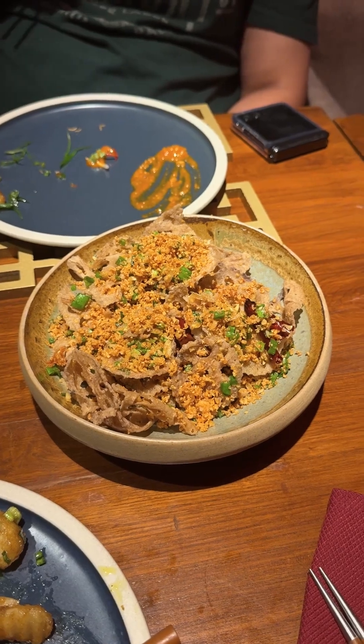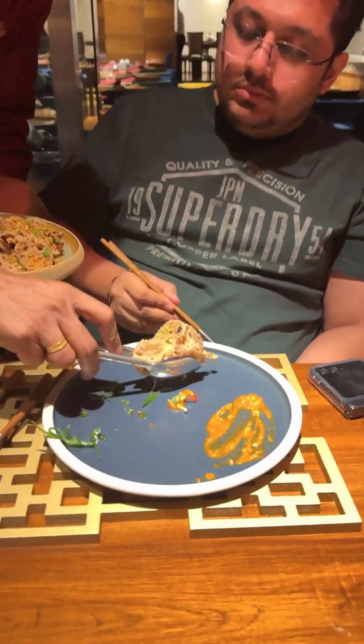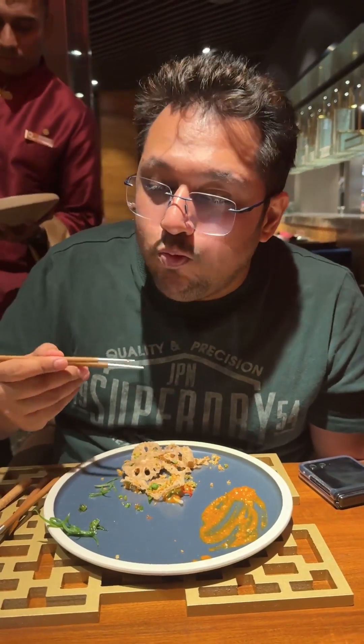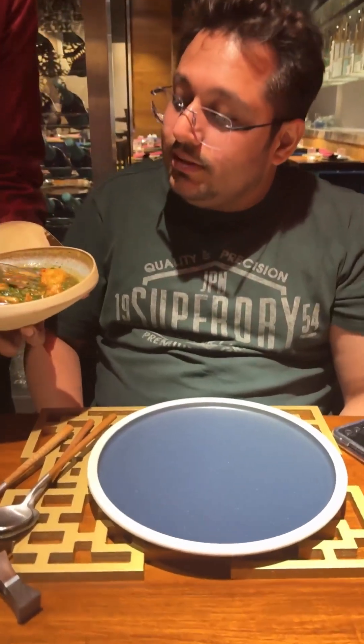Another ingredient imported from Thailand is the lotus — specifically its crispy lotus root with chili and garlic. It is also very nice.